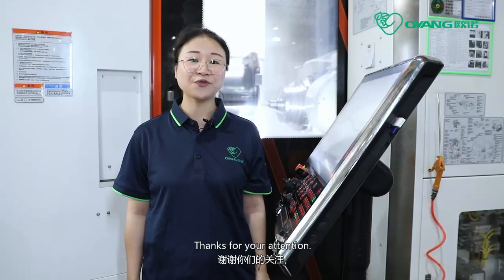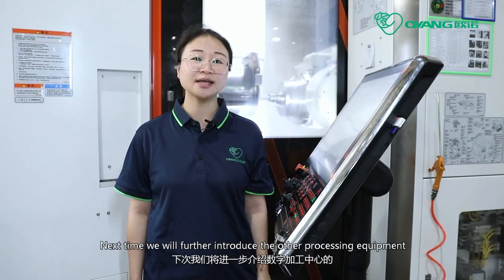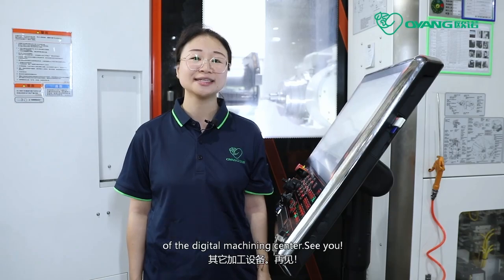Thank you for your attention. Next time, we will further introduce the other processing equipment of the digital machining center. See you.